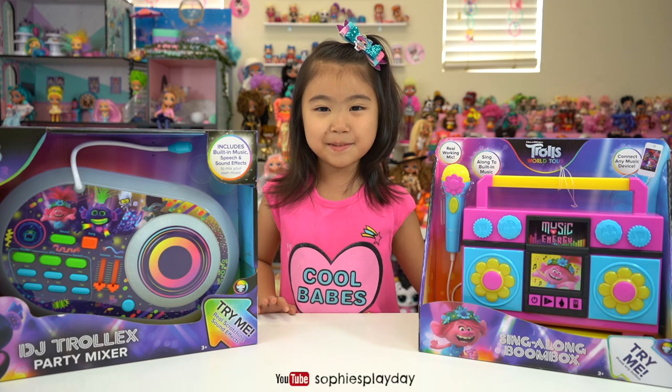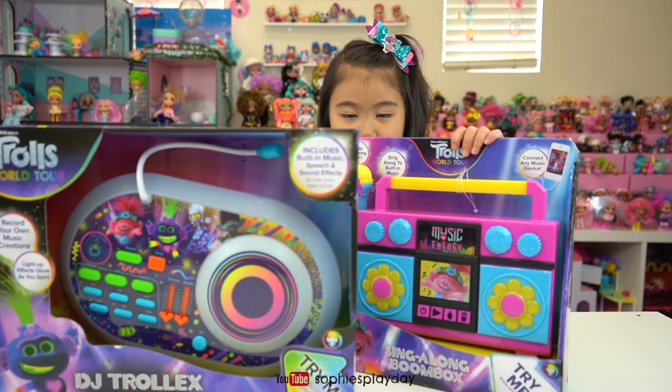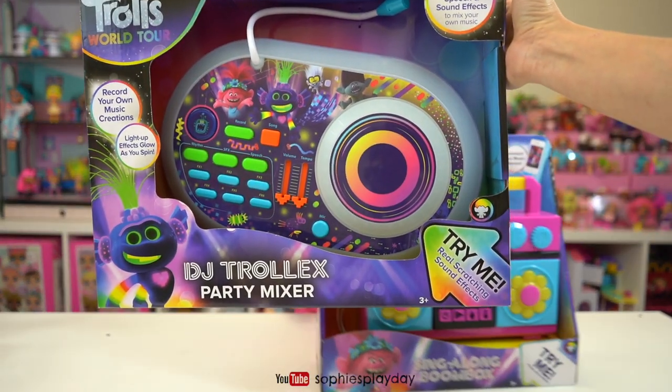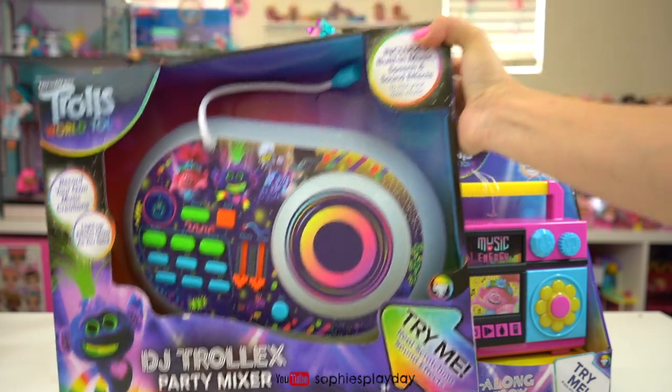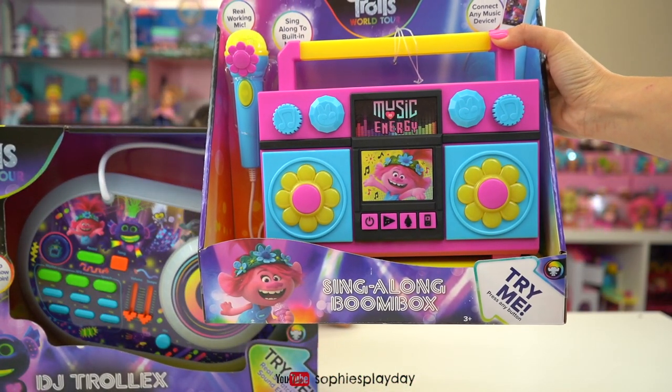Hi friends, welcome back to Sophie's Play Day. Today we're going to open some toys from eKids. They sent us the super cool DJ Troll X Party Mixer and a Sing-Along Boom Box.